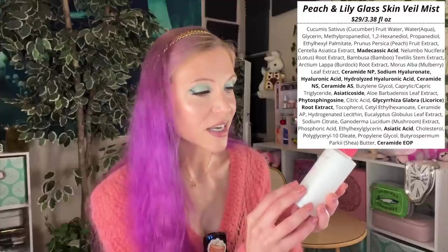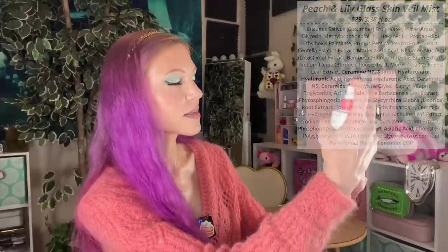My favorite fine mist goes to the Peach and Lily Glass Skin Veil Mist. This is such a beautiful fine mist — gorgeous for under makeup, for over makeup, full of antioxidants, just the right amount of hydration. Great for refreshing throughout the day. It boosts your glow immediately without disturbing makeup.